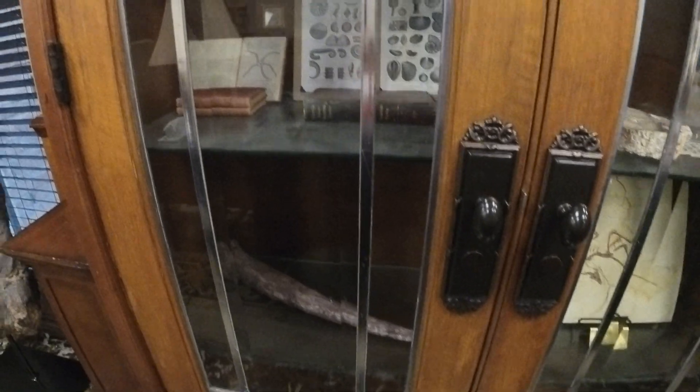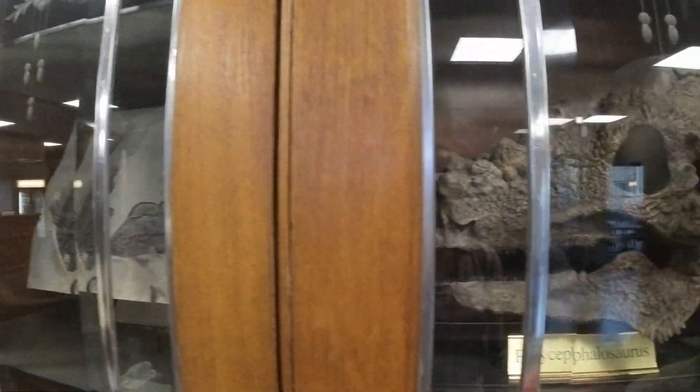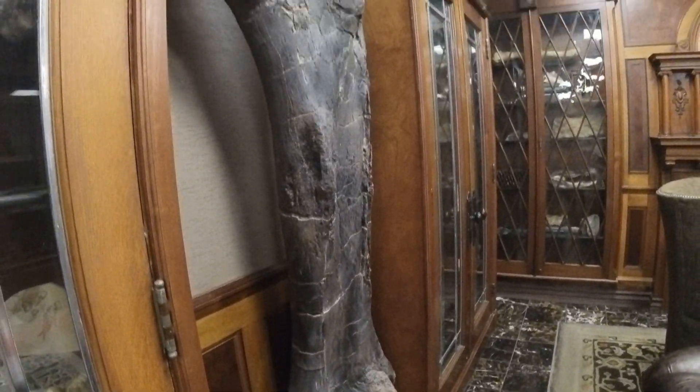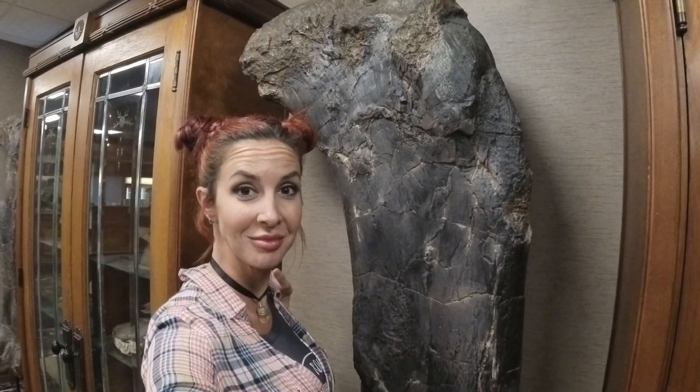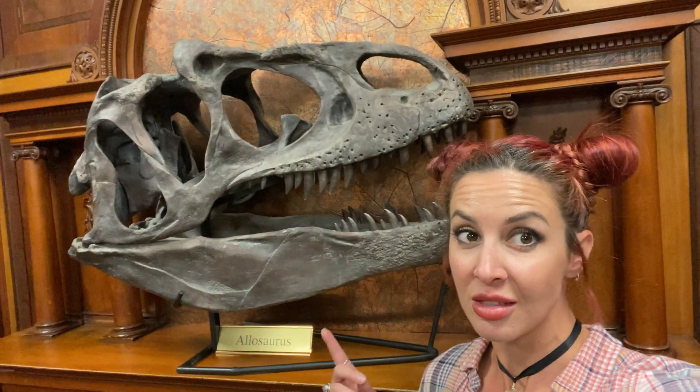Everywhere you look around the lobby was a different dinosaur bone or sculpture. Most of these, I found out, were museum-quality replicas of actual dinosaur skeleton fossils. They also had some different minerals, petrified wood, which I love, and these huge dinosaur bones. I don't know what they were - I think there was a label, but I forgot to video it. And this skull was pretty cool, the name's on the plate. This is pretty freaking cool.